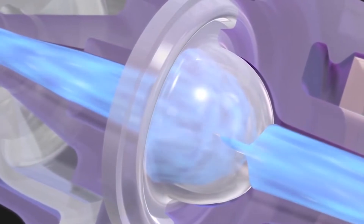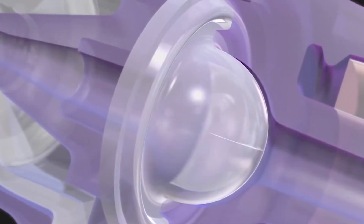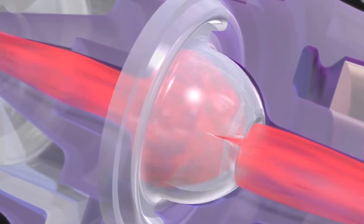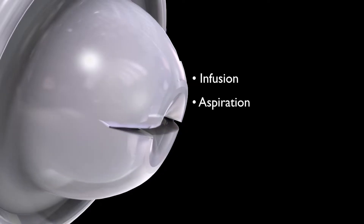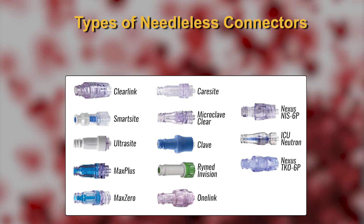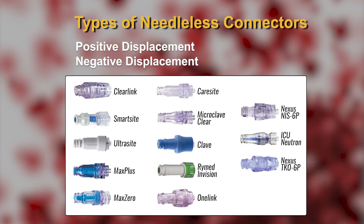We also tested bi-directional flow control — the ability for the connector to shut itself off automatically when pressure changes inside the body. We looked at positive and negative displacement, neutral, and anti-reflux types of connectors.